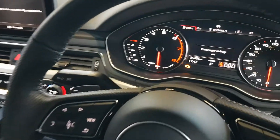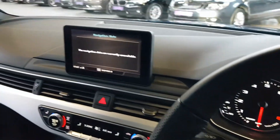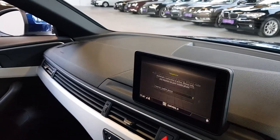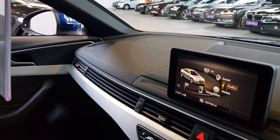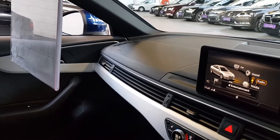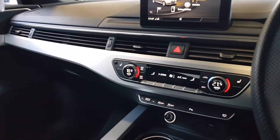Lovely new TFT display there in between the two dials in the dashboard, and you get a screen there as well. Really nice MMI system, very easy to use — much nicer than the old system. Dual zone climate control, heated seats as well.